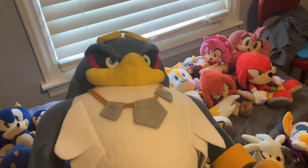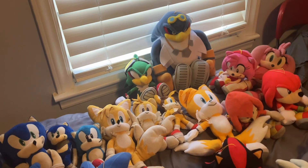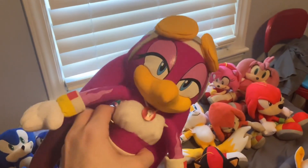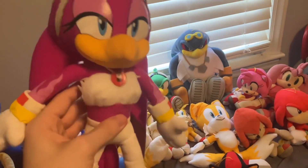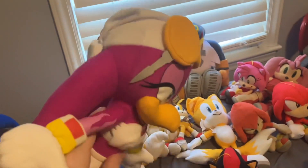The last of the Babylon Rogues is Wave the Swallow. In my Sonic Plush Adventures series she made her debut in episode 10, which was my first episode of 2019 — recently turned five years old.